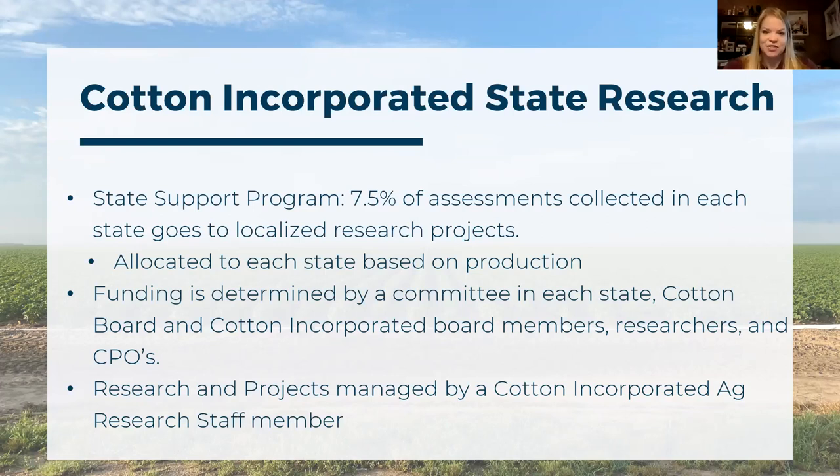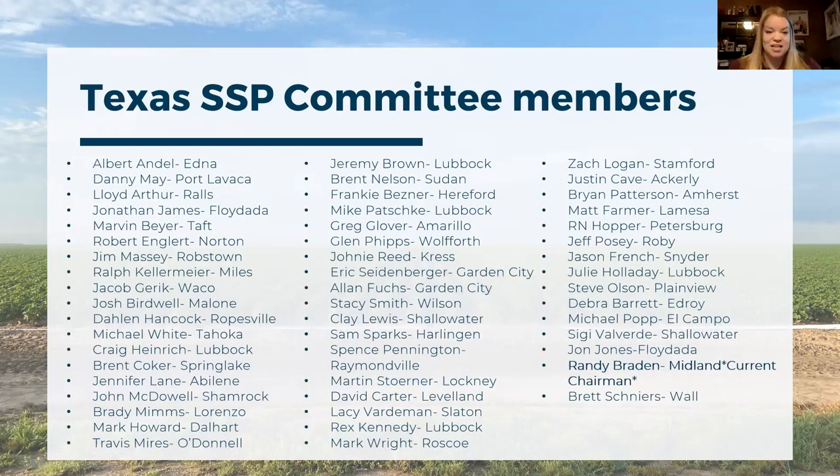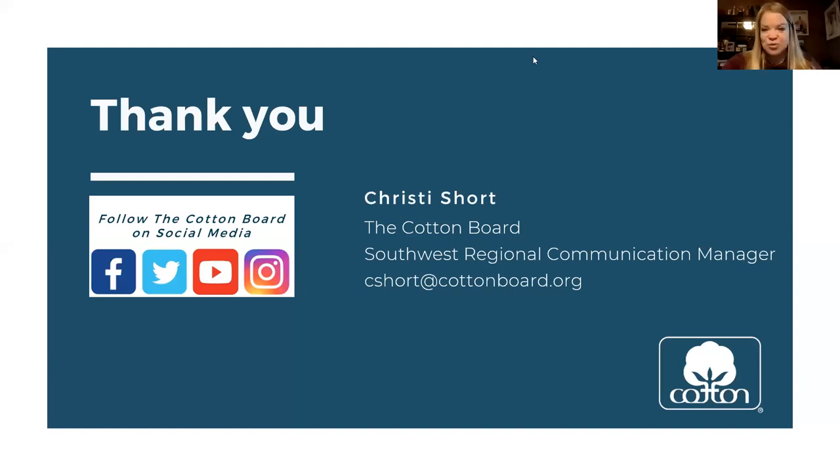Each state support committee is made up of committee members from Cotton Board and Cotton Incorporated boards, researchers in that state, and certified producer organizations. Projects are funded continually or as new projects, and the committee manages all of them with a Cotton Incorporated staff member. The Texas state support committee has growers from every single region of Texas, providing great representation of locations and expertise.